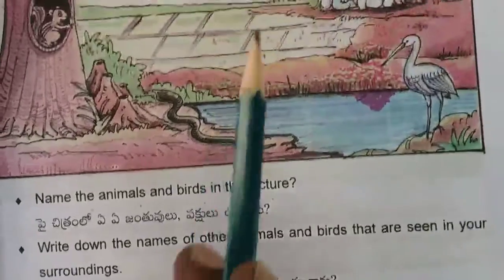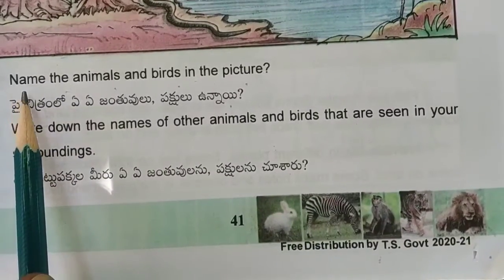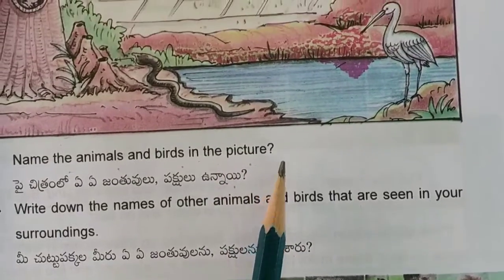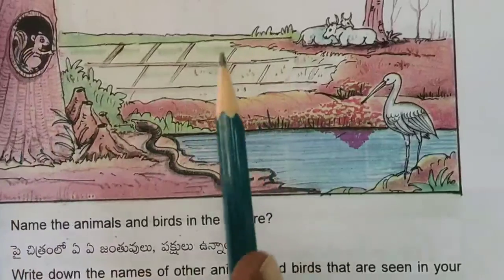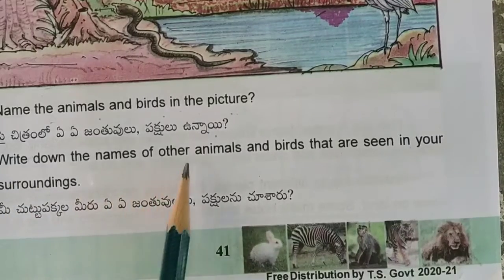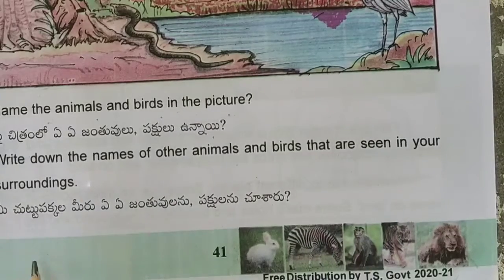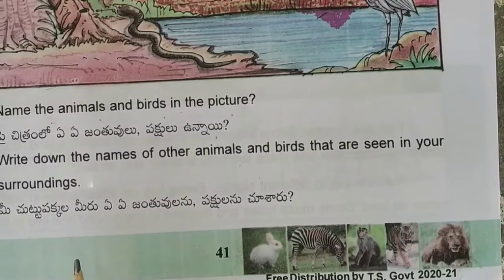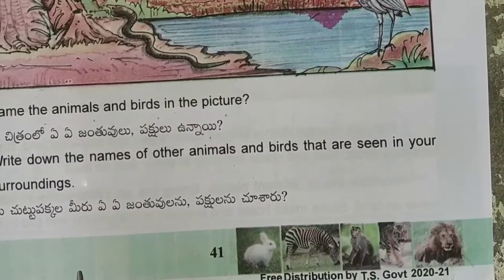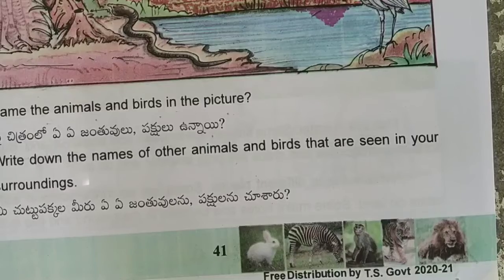Watch this picture and answer these questions. Number one: name the animals and birds in the picture. Number two: write down the names of other animals and birds that are seen in your surrounding area. You can see many birds and animals in your surroundings — write those names also and send it to me as homework.